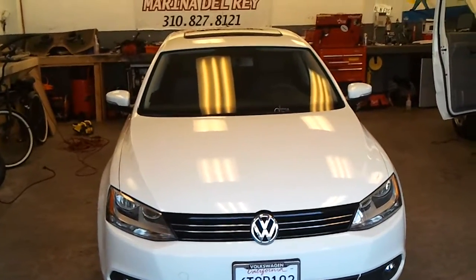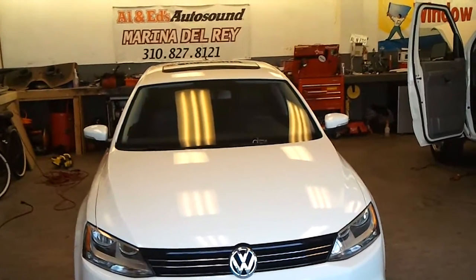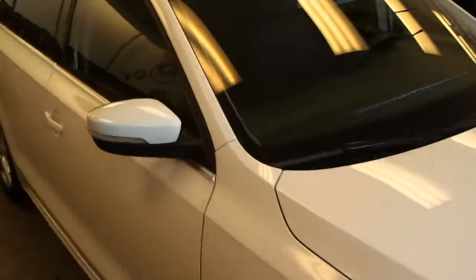What's up YouTube, it's Saturn Guild with the Delray Customs YouTube channel. I'm over here at Allen Ed's Auto Sound at Marina Delray today to check out a brand new 2012 Volkswagen Jetta that just got a tint job.